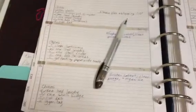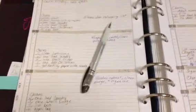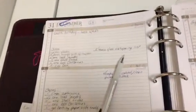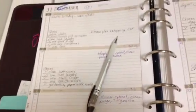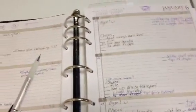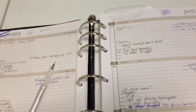Now I'll still be cleaning of course, picking up the other areas, but really as far as organizing, purging, getting rid of things, donating — I'm going to dedicate a month to different sections. I know I've explained this in other videos so I'm not going to get into it in detail here now.